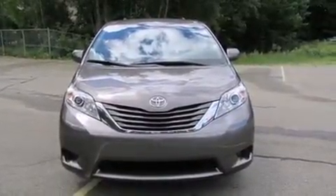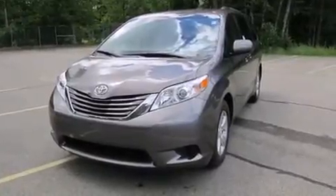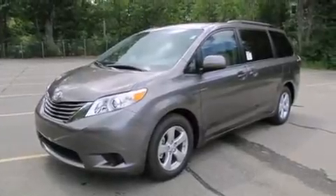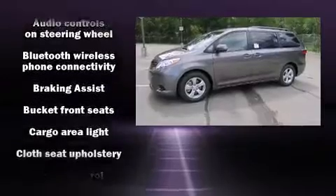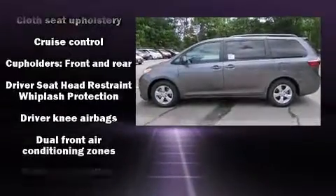Comfort and convenience were prioritized within, evidenced by amenities such as a built-in garage door transmitter, front dual-zone air conditioning, remote keyless entry, rear wipers, and much more. Storage solutions are integrated throughout the interior, demonstrating thoughtful attention to detail.